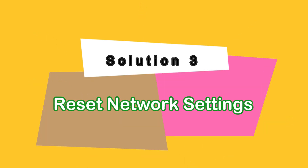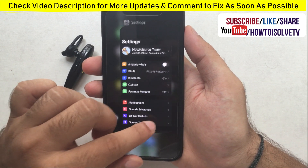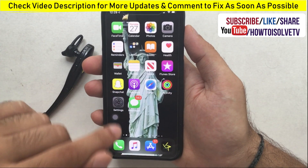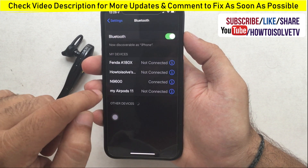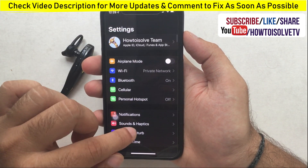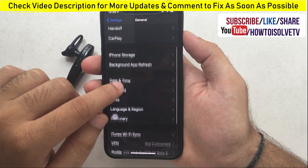Reset network settings. Resetting network settings will remove all Bluetooth and Wi-Fi settings, but this will not affect your data. Go to Settings, tap on General, scroll to Reset, and tap Reset Network Settings.